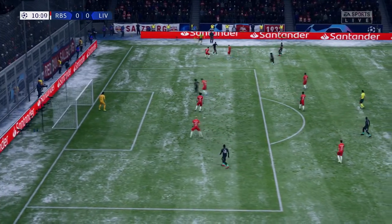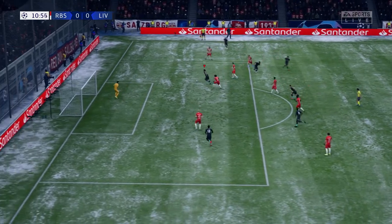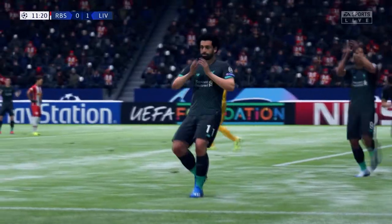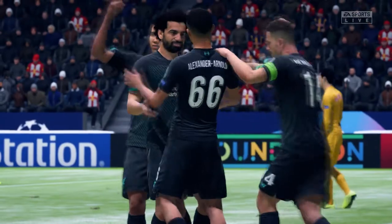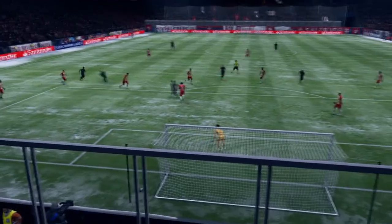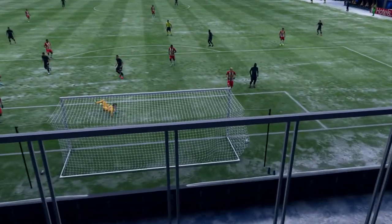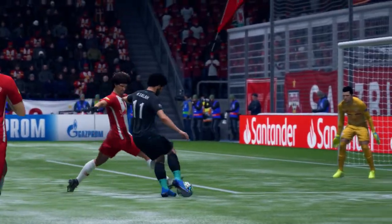Space for the cross — Oxlade-Chamberlain, Salah — it might be the moment to get them ahead, and a goal right off the bat! No wonder they're jumping for joy. A striker's bread and butter: a simple finish, but it's the positioning that gets him the goal — a slightly different vantage point on the replay.